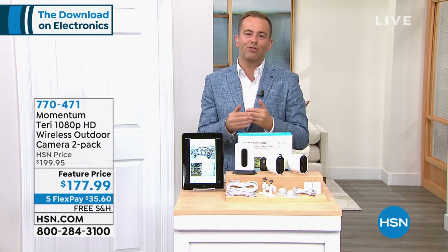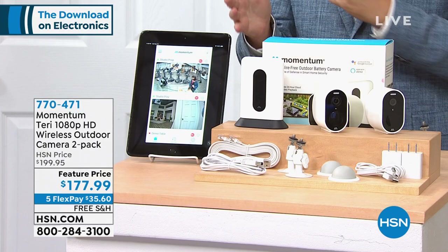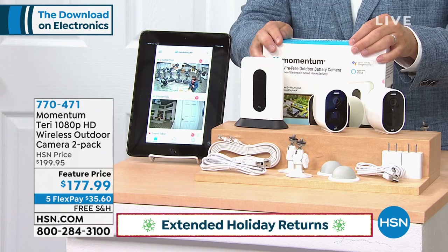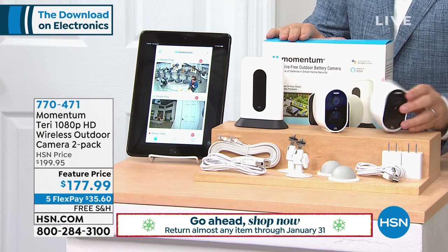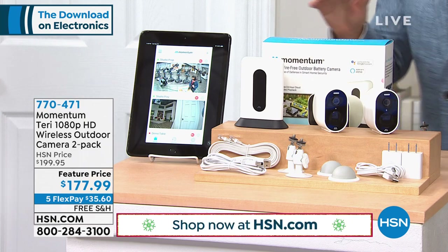It's more affordable to have security at home, inside and outside. We are welcoming to the network of Momentum and their award-winning Terry Wireless Outdoor or Indoor Camera Duo. You're going to get two cameras that can be placed anywhere inside the house or outside the house.